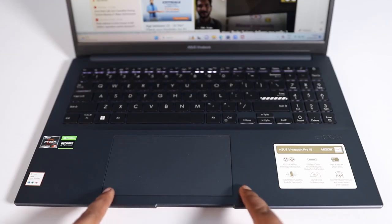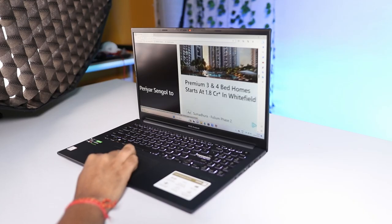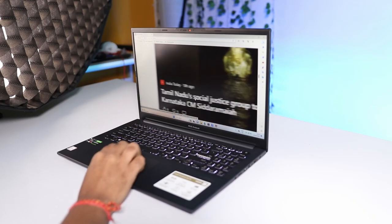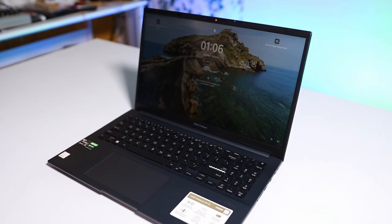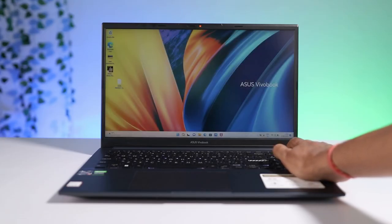The touchpad is very big-sized, and the quality I found is really impressive. It supports all gestures, and while doing day-to-day tasks I found it quite responsive. There is a fingerprint sensor as well — unlike earlier Asus Vivobook laptops where it was on the touchpad, here the fingerprint sensor is included in the power button itself. Just touch the power button and your system unlocks in a second. The fingerprint sensor works with 99% accuracy.